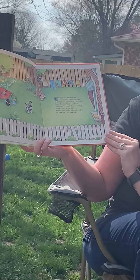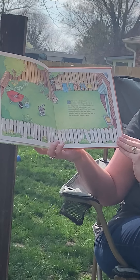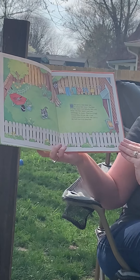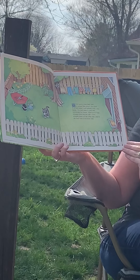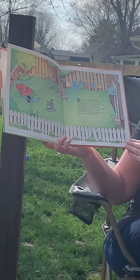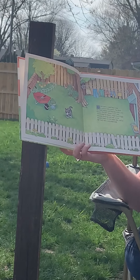Once upon a time, there was a curious little kitten. She lived in a nice, sunny yard behind a nice, cozy house. The little kitten's yard was surrounded by fences. There was a high wooden fence on one side, a low wooden fence on the other side, and in the back was a red brick wall.